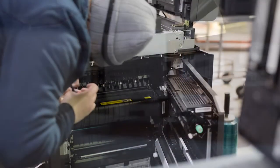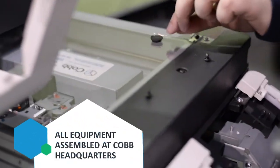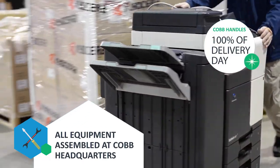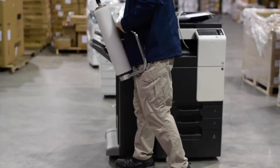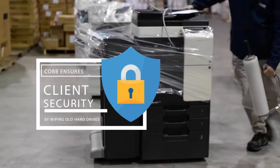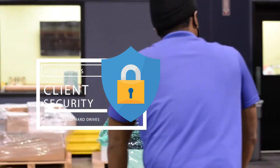Our setup and delivery crew are Cobb employees, and we pride ourselves on doing a good job. We assemble all equipment here and handle everything from start to finish on delivery day, so that you and your equipment can hit the ground running. And when it comes to your old equipment, we will pick it up, bring it back to the warehouse, wipe the hard drive, and then provide you with a certificate of a clean hard drive.